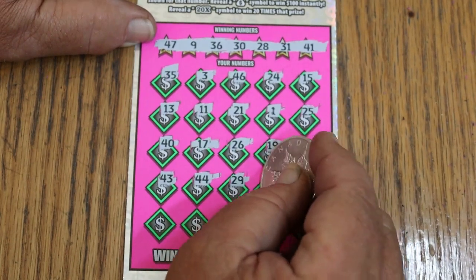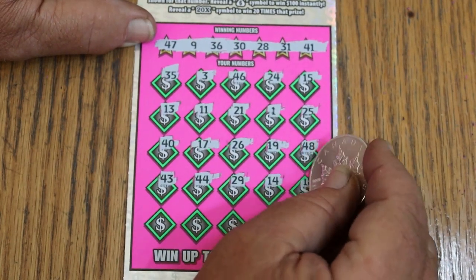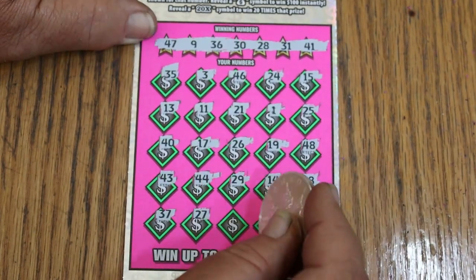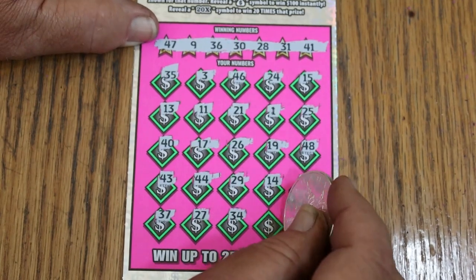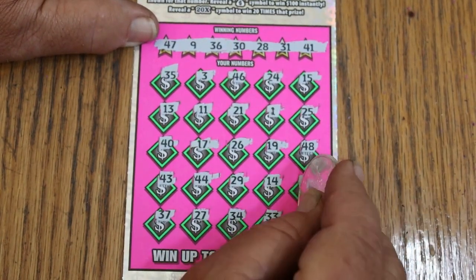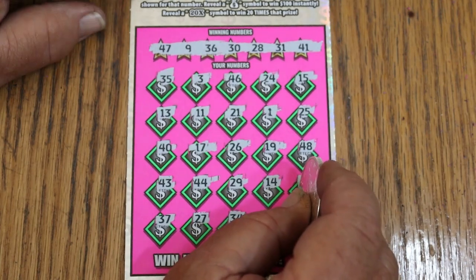14, 18, 37, 27, 34, 33, and 38. We couldn't do it on the last ticket.